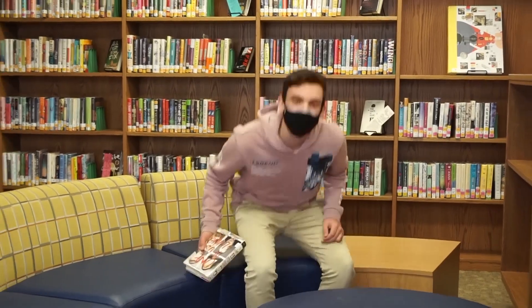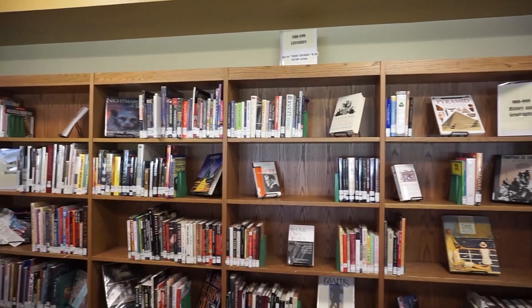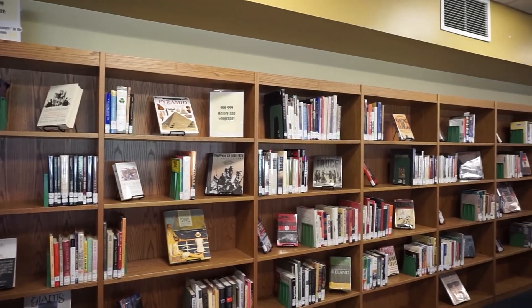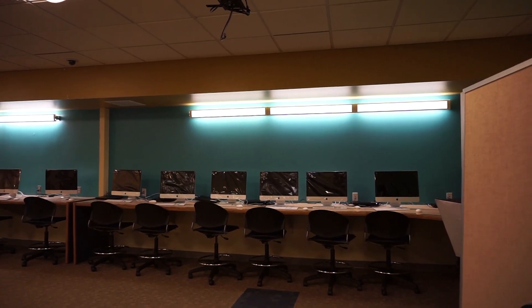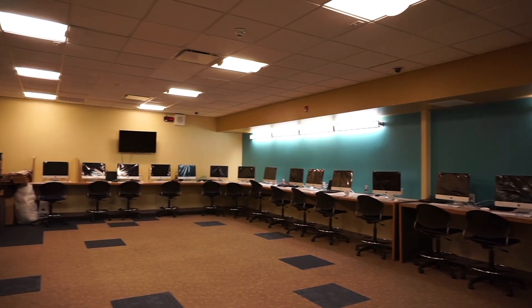This is the library. This is where all the quiet things happen. The library houses all the books you'll need in school that you can either rent out or just sit in the library and read in your free time. Here in the back of the library is the new computer lab. It's been updated with all these new Macs for all the students and faculty to use.